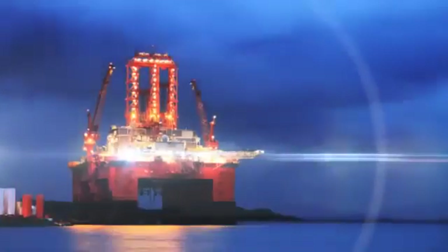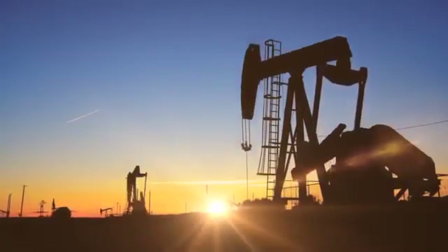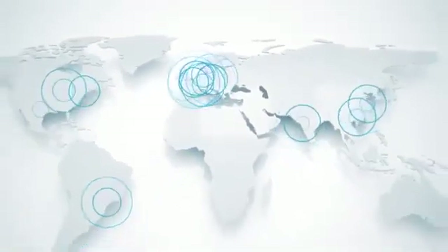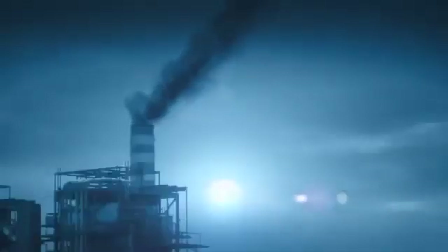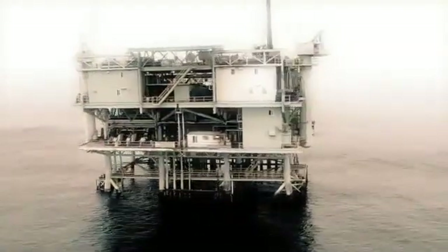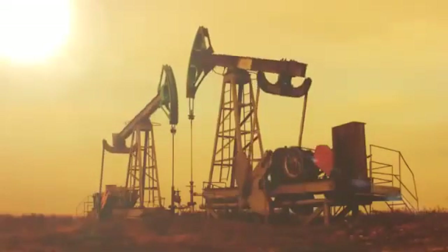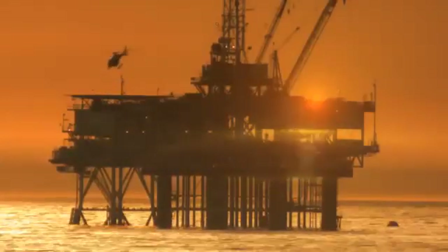Atlas Copco is a global leader in bringing solutions and services to the oil and gas industry on their job sites around the world. With our global network of offices and service technicians, we can serve customers in every country on earth. The sun never sets on Atlas Copco operations — a world leader in compressed air solutions, with a presence in more than 160 markets and an extensive global service network. Highly trained personnel for onshore and offshore projects from upstream to downstream applications — these are just a few of the benefits of working with Atlas Copco.